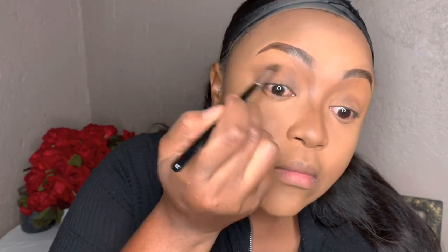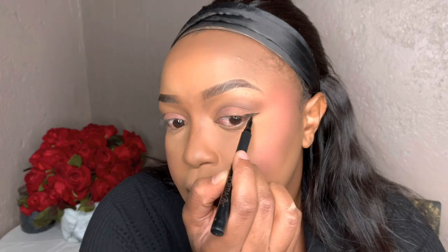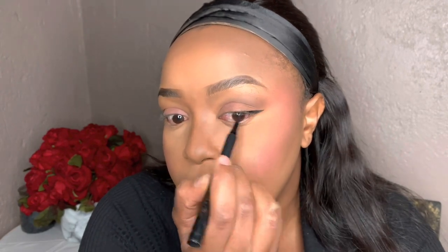We blend that out and move along. I'm using my Passion Pro blush — when I tell you the pigmentation on this blush is on steroids, I give it a 10 out of 10. I did overdo it a bit. Also, don't be alarmed — I was filming under a very bright LED light and it got dark, but trust the process; everything came together and the makeup was flawless with no harsh lines or flashbacks.